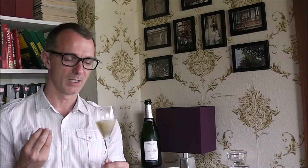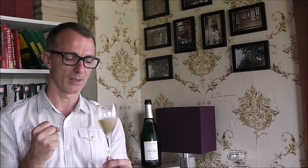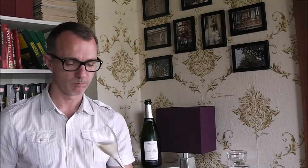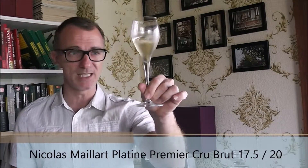But it holds well together and it's fresh. It's very seductive — it has a beautiful identity, a persona. Very nice champagne. I'll give this without a doubt 17 and a half out of 20.